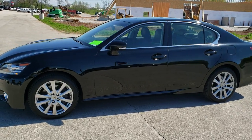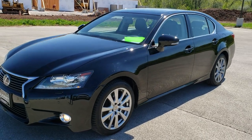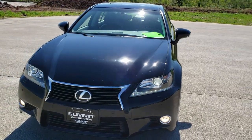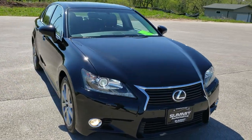This is stock number 10283A. We are here at Summit Automotive in Fond du Lac, Wisconsin, your new and used car headquarters. Today we're checking out this super clean 2013 Lexus GS350.